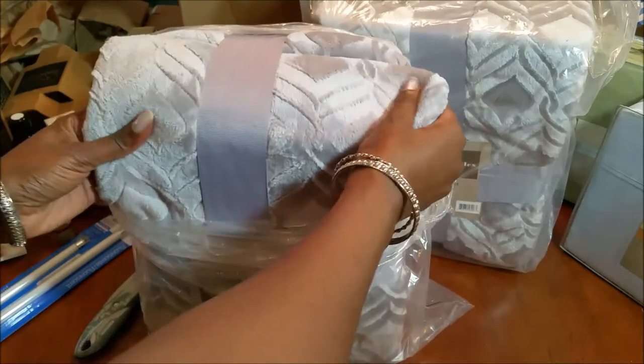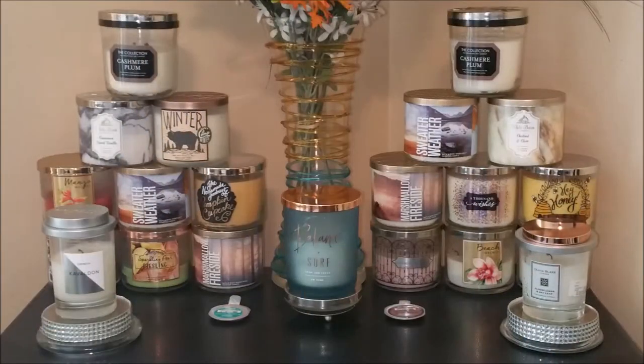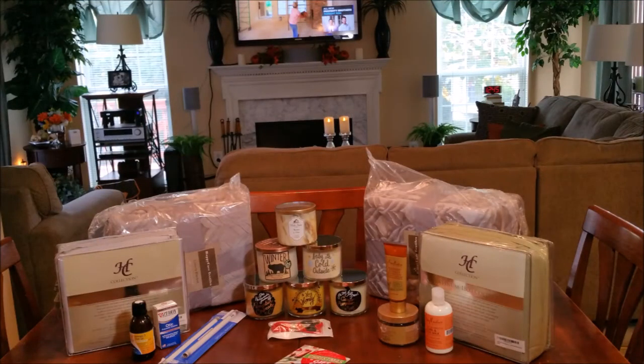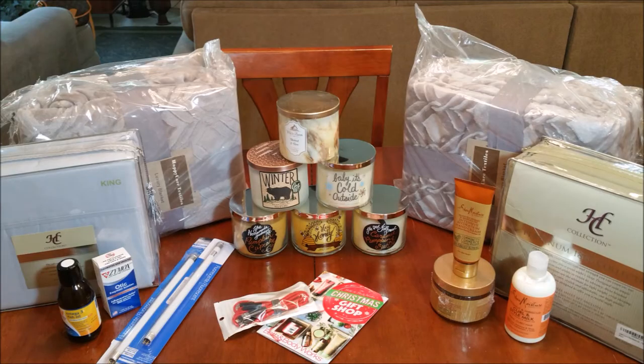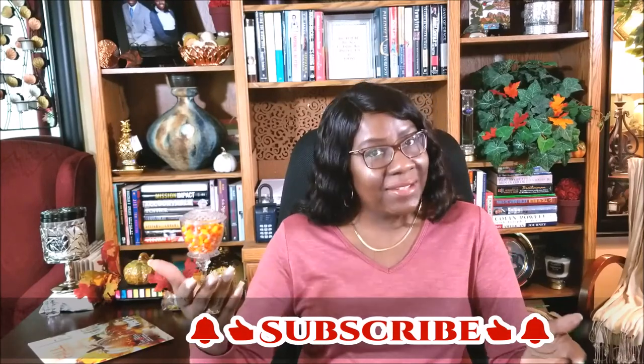That's it, guys — that's it for the unboxing. I want to thank you all so very much for tuning in. I hope you enjoyed it. If you did, hit the subscribe button below, give me a thumbs up, and don't forget to comment. I enjoy hearing from you all. Thanks for watching, and I'll see you next time. Bye!